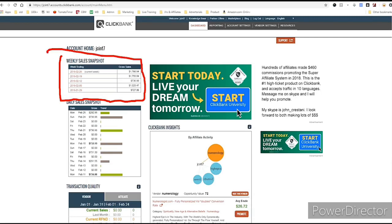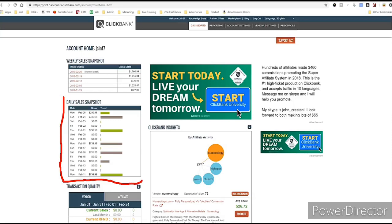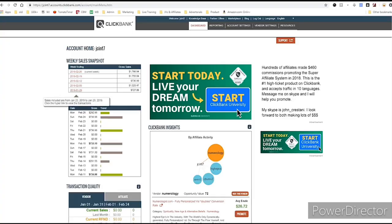When you sign up you'll come to a dashboard sort of like this page. You'll have your weekly sales snapshot right here and your daily sales snapshot right here. This is one of my many affiliate accounts with ClickBank. Now let's go on — first you need to choose your niche.